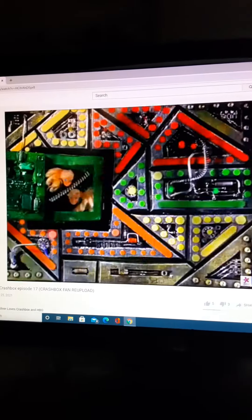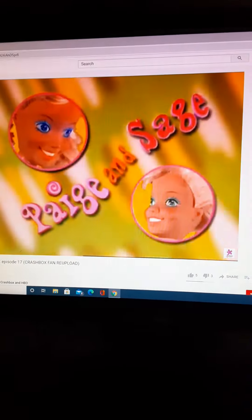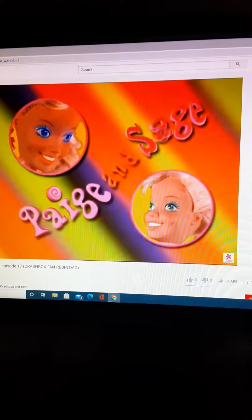Like totally Paige and Sage! Hey guys, check it out. Here's Paige and Sage. They're like identical twins. They even look alike.